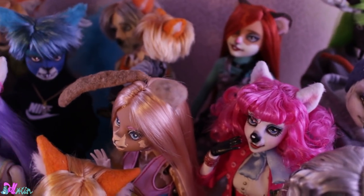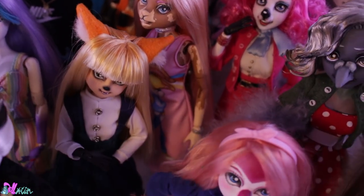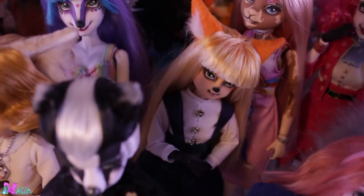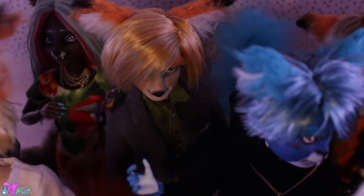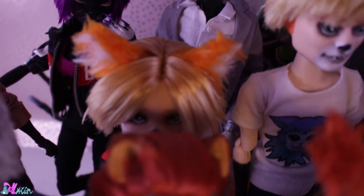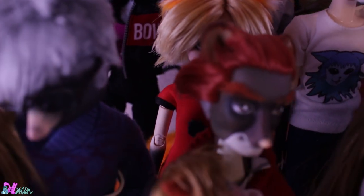Wow, those were some wonderful and creative dolls! I'm very proud of everyone who made their own Divus character. I can say this collab was a big success — I learned a lot from it, and I can take this knowledge to organize a bigger collab.